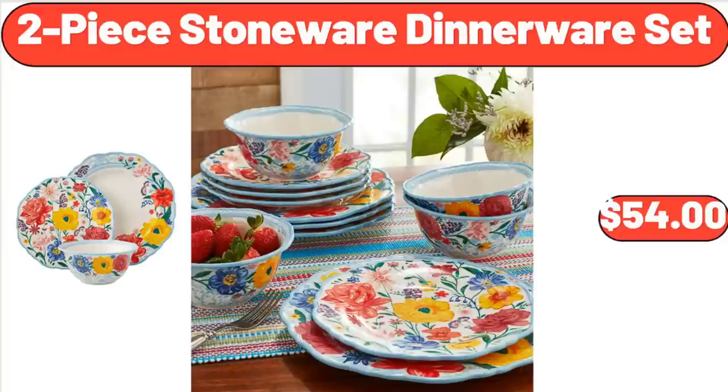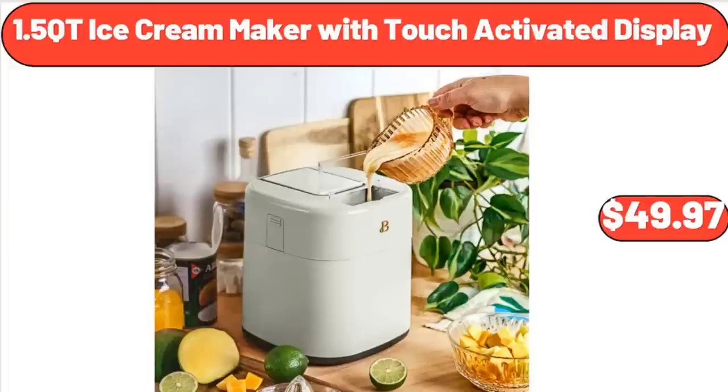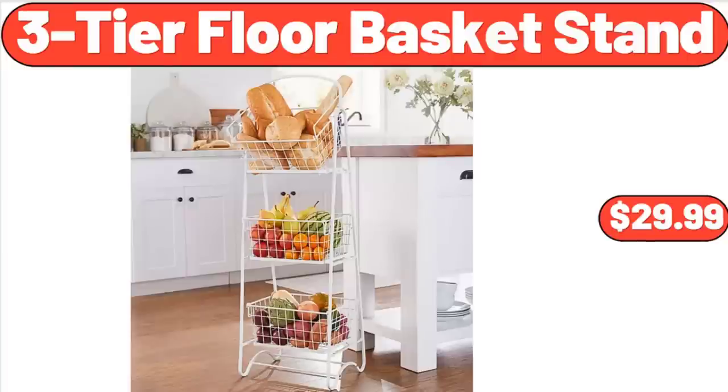2-Piece Stone Wear Dinner Wear Set, $54.00. Women's Print Tank Top and Shorts Pajama Set, 2-Piece, $9.98. 1.5 QT Ice Cream Maker with Touch Activated Display, $49.97. 3-Tier Floor Basket Stand, $29.99.